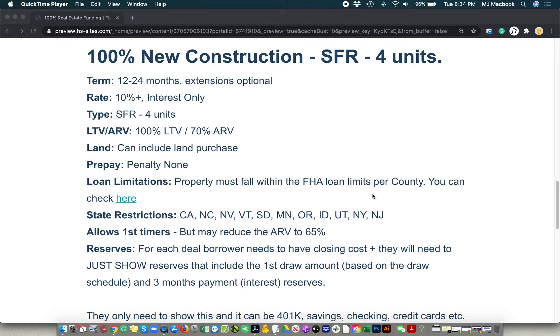The reserves for this one — we need for each deal the borrower to have the closing costs, and if they exceed the 100%, they'll need to show reserves that include the first draw. This particular program is created on a draw reimbursement schedule, so you've got to have the cash to kickstart the deal in order to qualify. And then three months of the interest payments have to be sitting in reserves. Once we run the numbers on the whole deal and figure out the actual project, we will tell you the exact numbers you need for reserves.